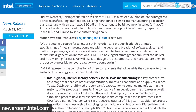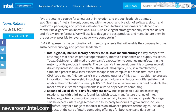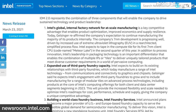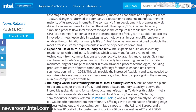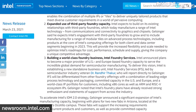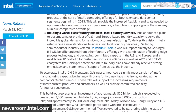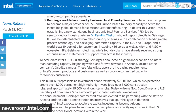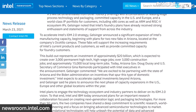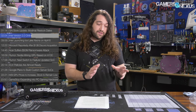Intel also said that it will expand its use of external foundries, including TSMC, to ensure products get out the door and stay on the roadmap. Intel is also announcing its Intel Foundry Services, or IFS, which will provide foundry service and custom silicon for customers globally. IFS will open up Intel's own x86 portfolio, as well as ARM and RISC-V processing, and Intel will offer its own advanced packaging technologies such as EMIB and Foveros. Intel has already signed RISC-V maker SiFive as a customer.